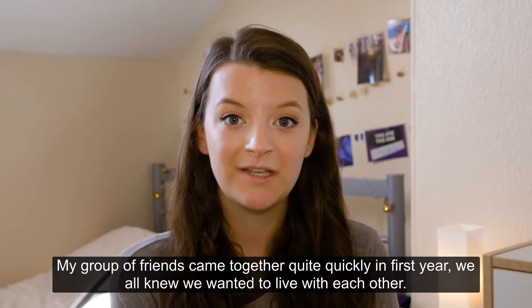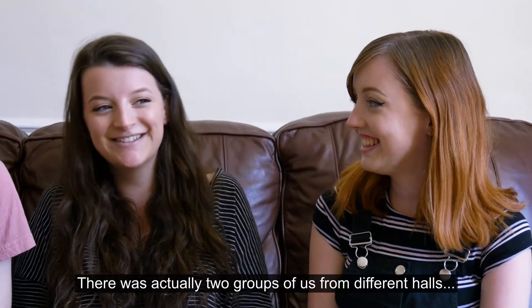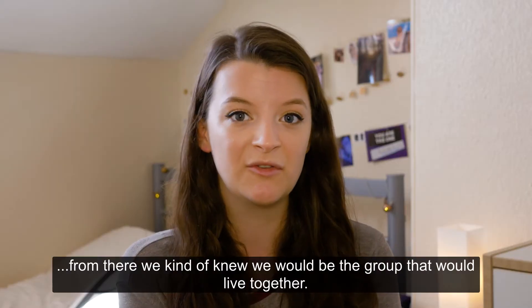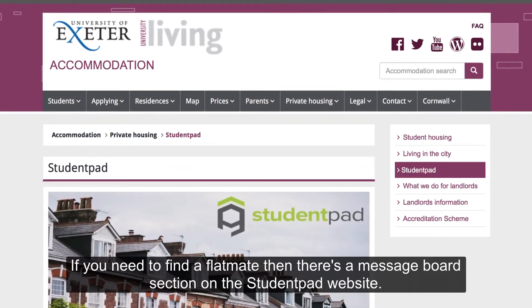My group of friends came together quite quickly in first year — we all knew we wanted to live with each other. There were actually two groups of us from different halls who became friends, and we merged and knew we'd be the group living together. If you need to find a flatmate, there's a message board section on the Student Pad website.